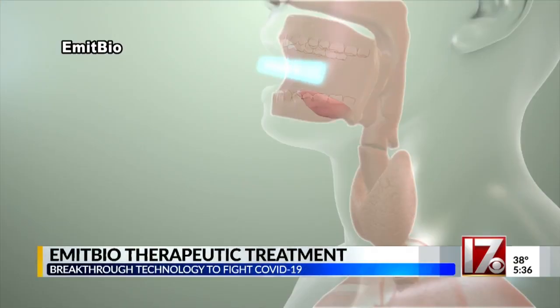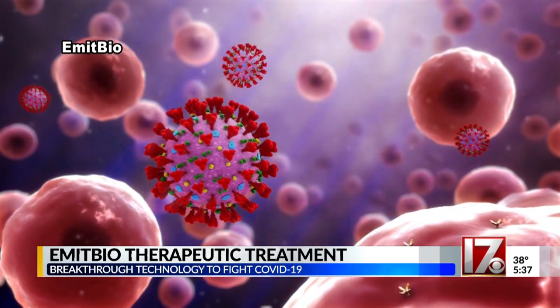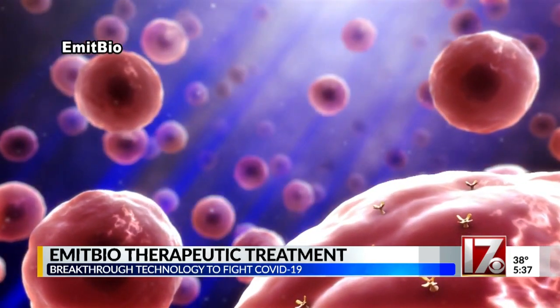This is what EmetBio says will potentially save millions of lives. The handheld device is inserted into the mouth, aiming precise wavelengths of targeted light at a spot in the back of the throat known as the Oropharynx. It is turned on for five minutes, and later that same day the treatment is repeated.